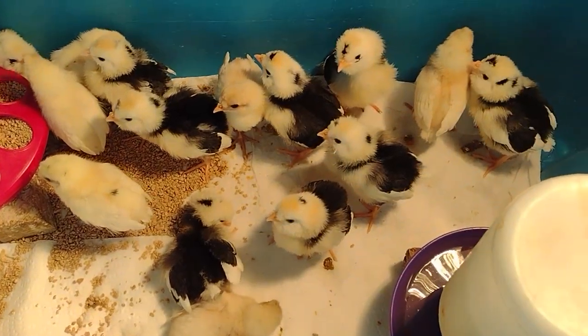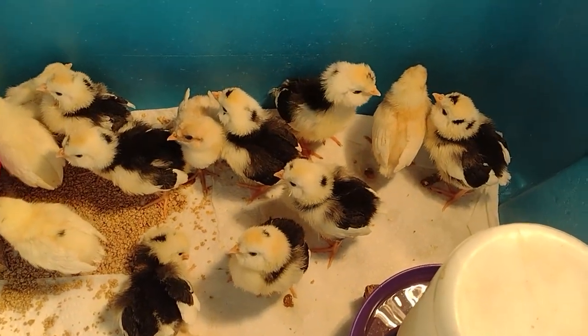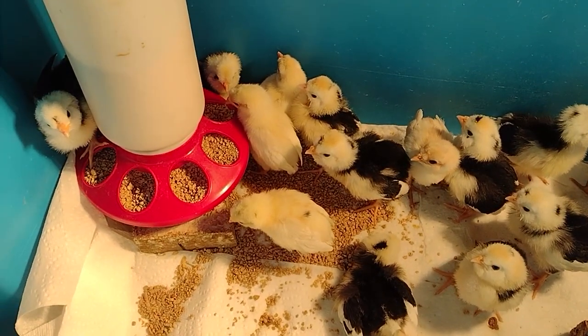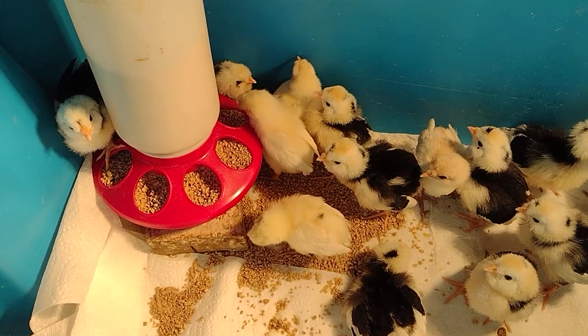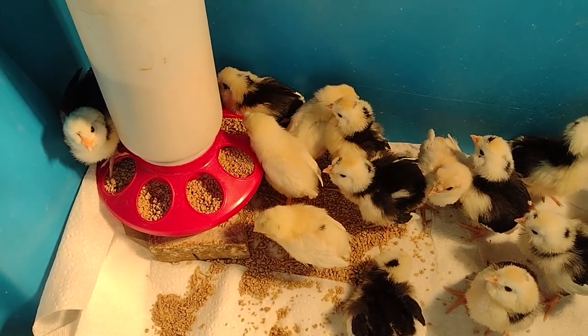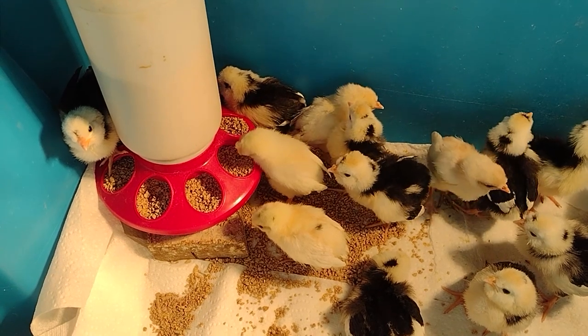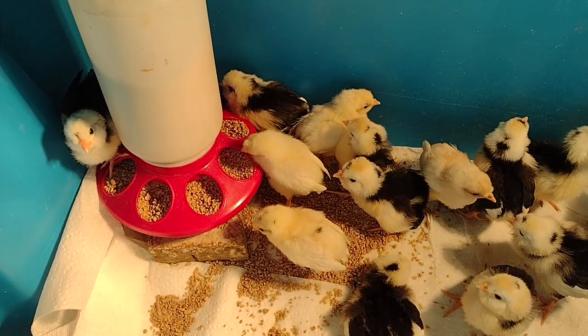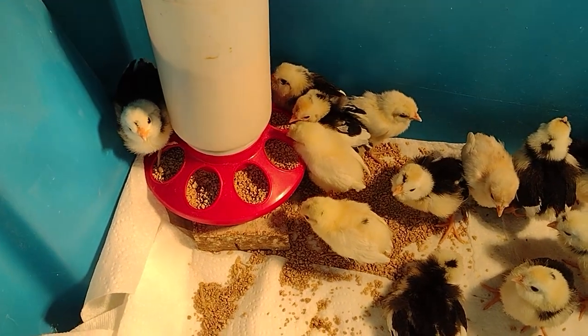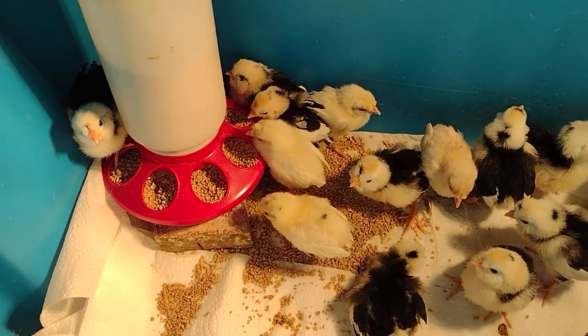They've been distracting me while I'm trying to do videos for my husband. Look at that — watch what she does. She's pulling the food out, little twit. I don't know why they do that. Why are you guys doing that? You're making a mess.